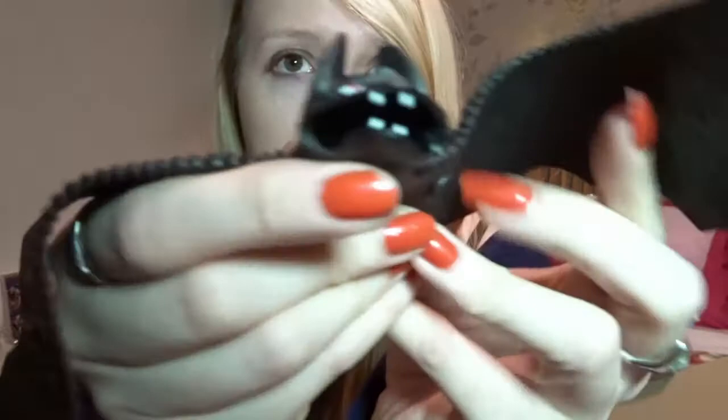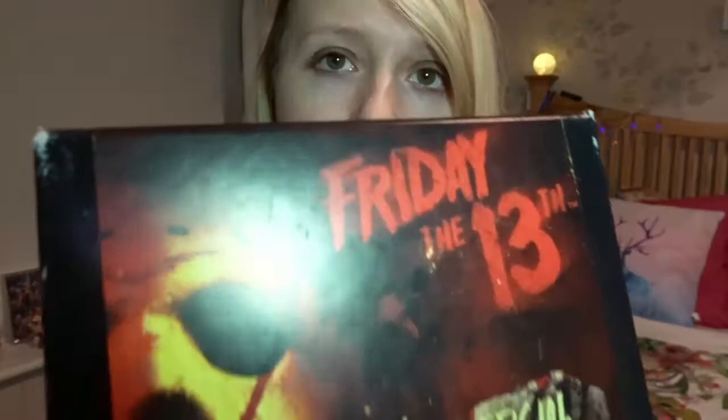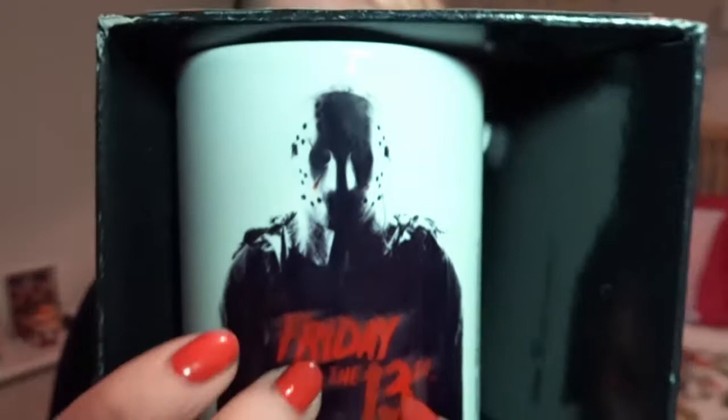The first item is a little stringy bat — if these were in time for Halloween I would have done this before, but it's cute. The next item — okay, this is cool — is a Friday the 13th official mug and there's Jason on it.